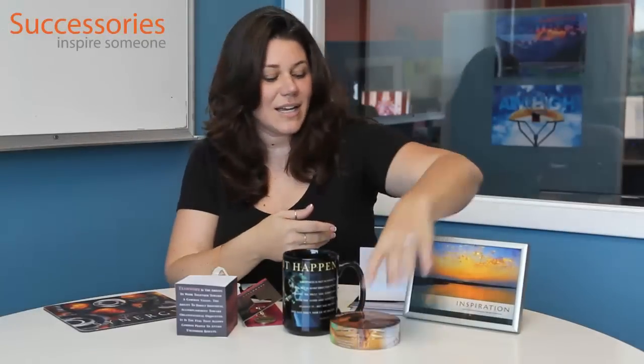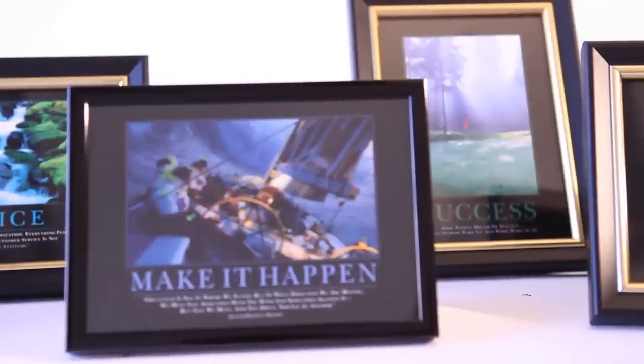We have desktop motivation, and we also have cards — thank you cards and image cards that say a variety of things that you can use to get your team motivated and to thank them for Employee Appreciation Day. So if you have any questions, you can call our customer service or chat with our representatives online anytime, and they can help you put a package together to celebrate your employees for Employee Appreciation Day.